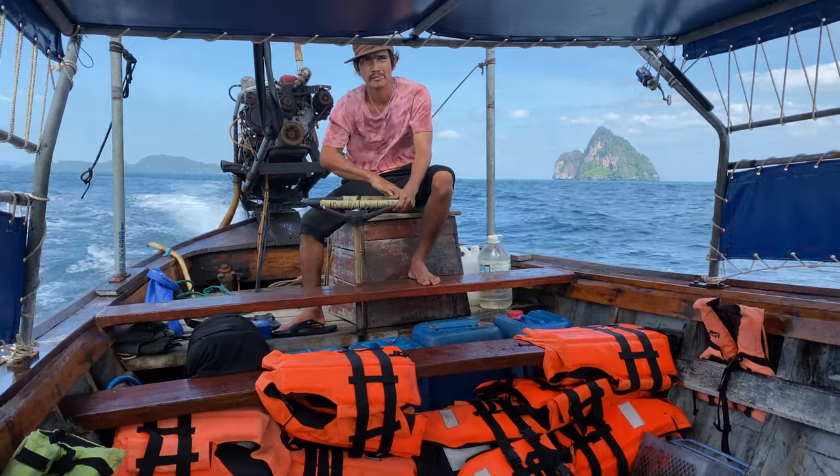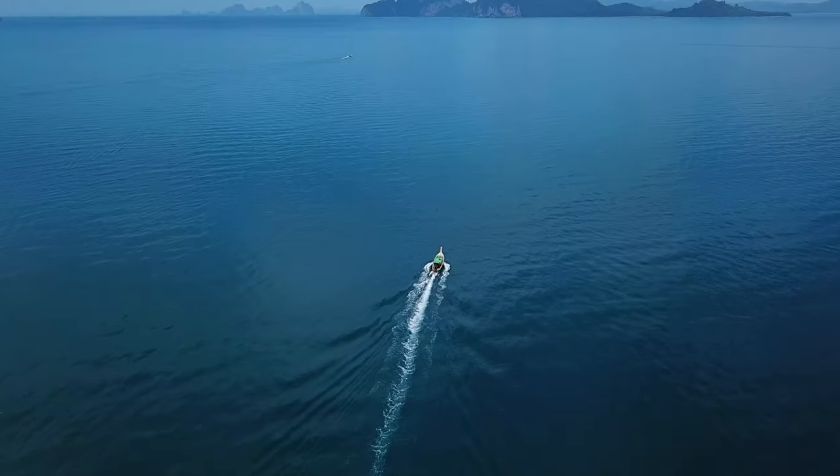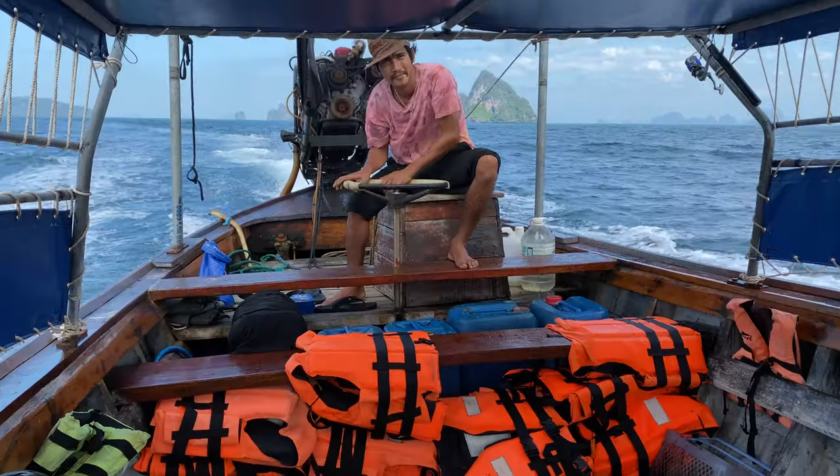How to get here? There are many transfer options to the island. We traveled during Covid and most ferries were closed, so we hired a private long tail boat to get us there. For detailed travel information, have a look in the description of this video.